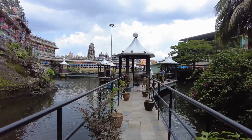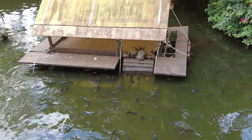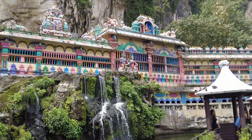When you exit at the east side, you will see a pond with turtles and fish swimming around, a mini waterfall, and a colorful facade of the temple.